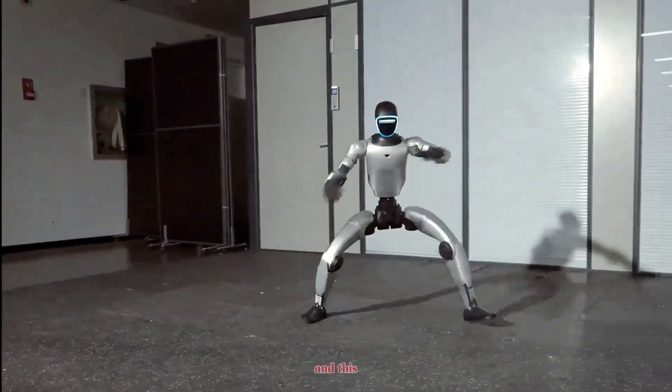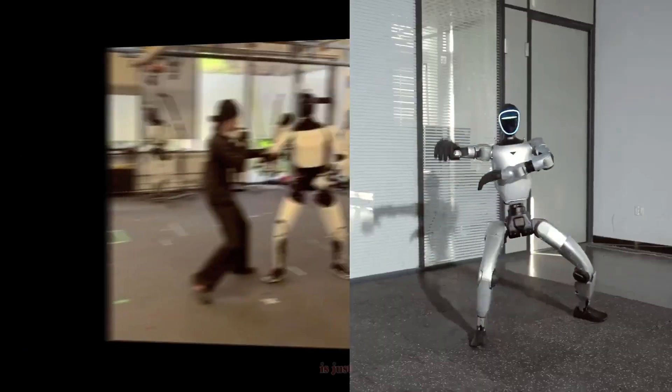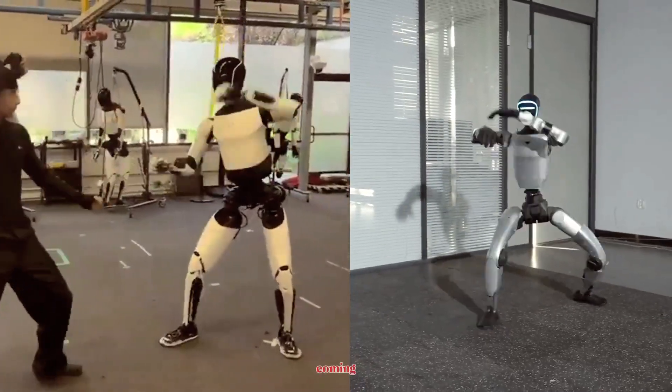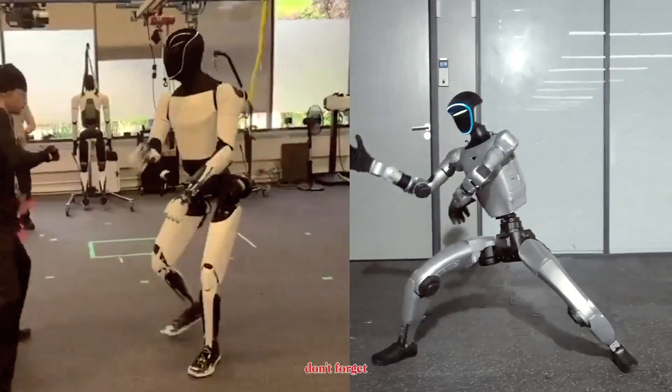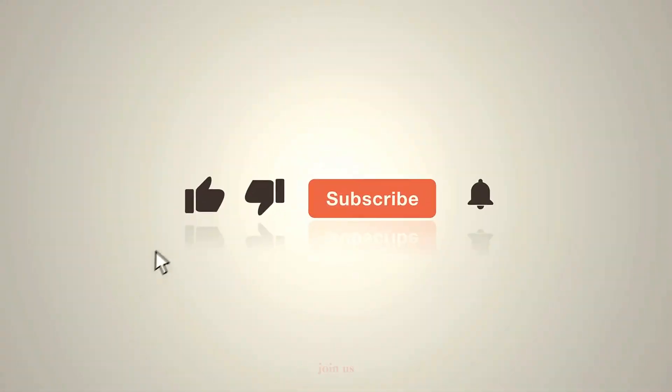Whether you prefer Tesla's precision or Unitree's agility, one thing's clear: humanoid robots are learning faster than ever, and this battle of kung fu moves is just a glimpse of what's coming. If you want to stay ahead of the curve in the humanoid revolution, don't forget to like, subscribe, and join us here on Robo Frontier — where the future walks, talks, and now fights.